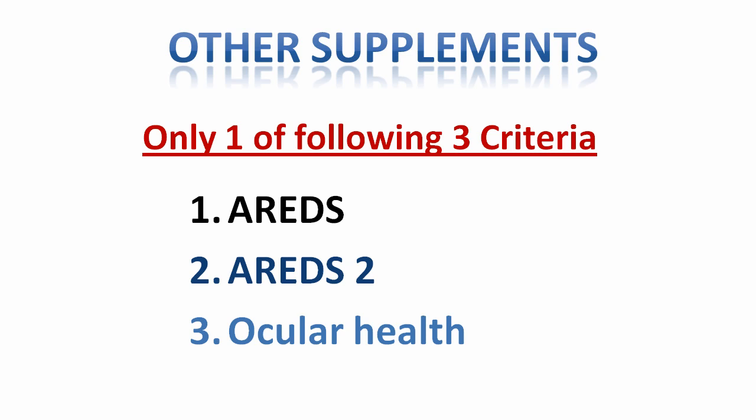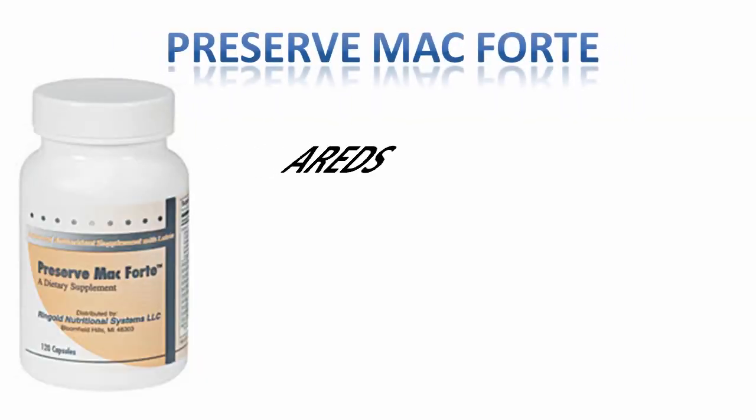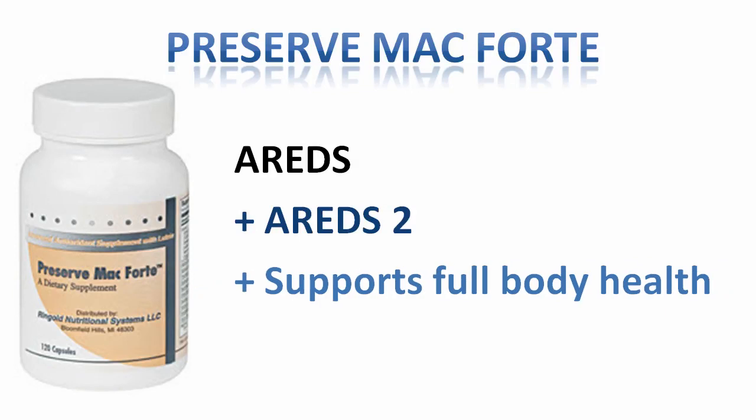Most of the other ocular supplements on the market today contain ingredients based on only one of the following criteria: the original AREDS study, the AREDS 2 study, or they are simply ocular supplements promoting healthy eyes. It is rare to see ocular supplements that contain additional nutrients to support full-body health as well as ocular health. Preserve Mac Forte's advanced formulation combines the best of all three criteria, and when compared to other ocular supplements on the market, it is one of the most comprehensive formulas with 31 ingredients that support the health of your eyes as well as offering full-body support.